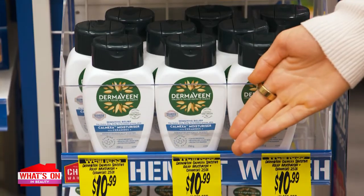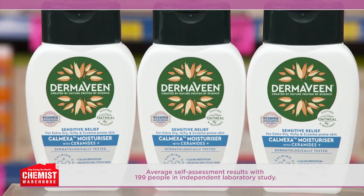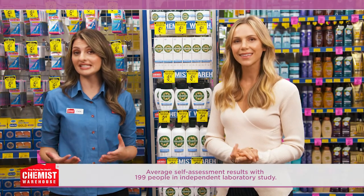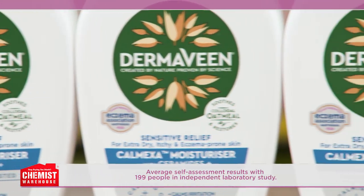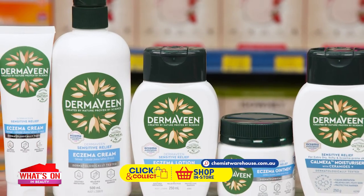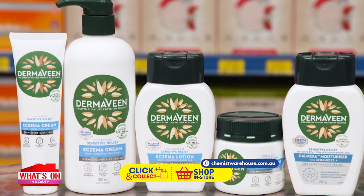And what about Dermavine Comexa Moisturiser Plus Ceramide? This fast-absorbing, non-greasy moisturiser contains colloidal oatmeal plus hydrating ceramides and provides intensive, long-lasting hydration that starts to calm skin in under 60 seconds. The whole range is also free from common irritants, parabens and fragrances. Be a derma queen with Dermavine.